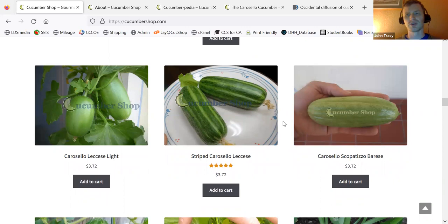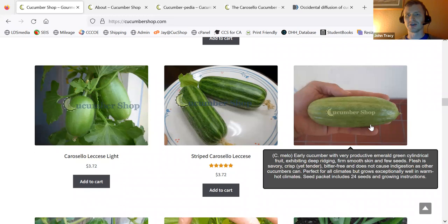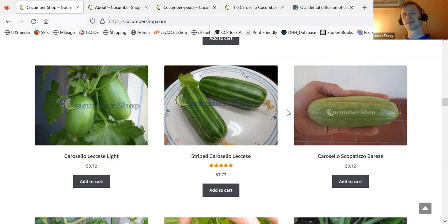The Scopatizo Brice here on the right has some really thick ridging and grooves in the fruit from one pole to the other. It's right in there between light and dark — that is classic Scopatizo, somewhere between light and dark.